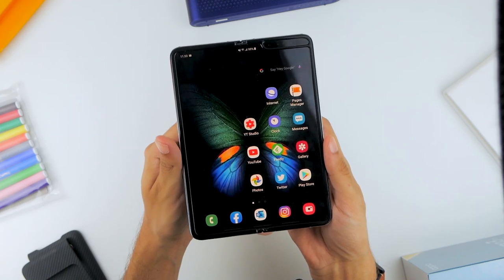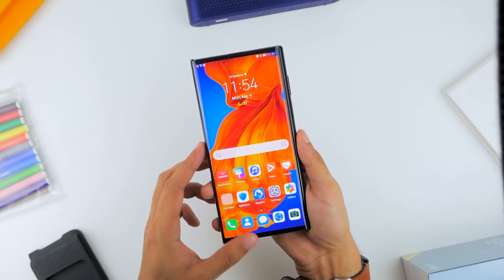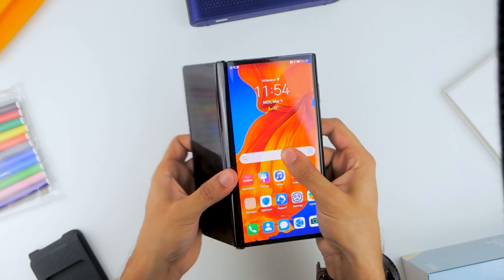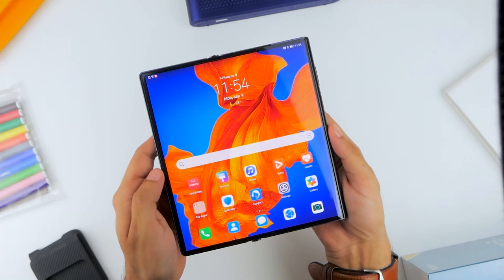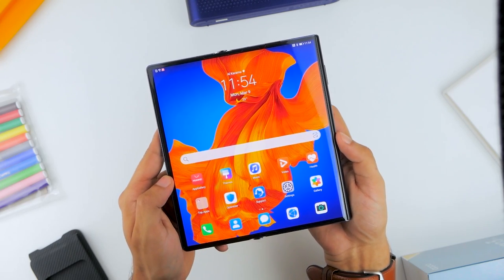On the Huawei Mate XS, it's pretty much one single display, and this is how many of you might have imagined foldable screen phones before they started hitting the market. The Mate XS has a primary 6.6-inch 1148x2480 pixel 19.5x9 AMOLED panel, which opens up to an 8-inch foldable OLED display.